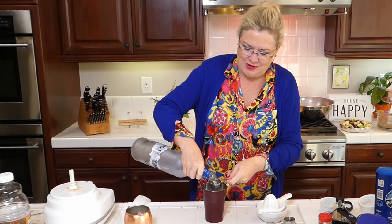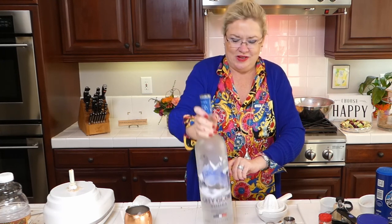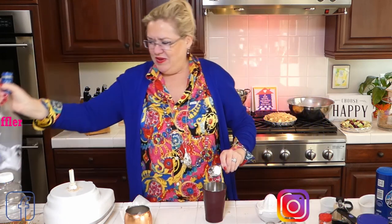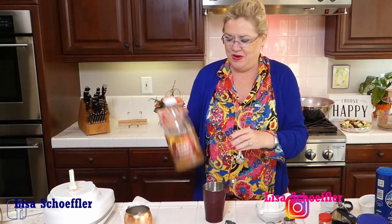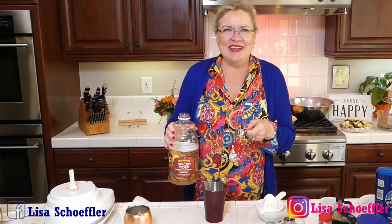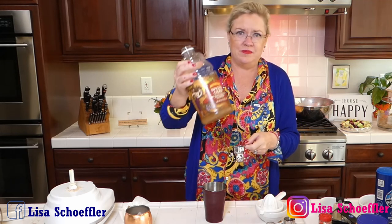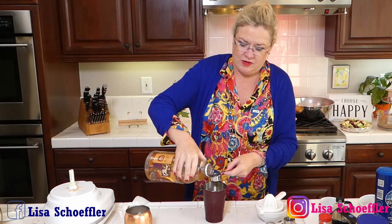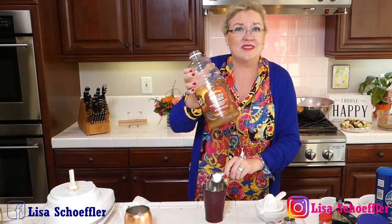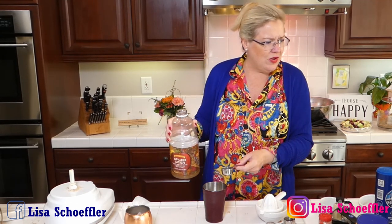Two ounces of vodka, then four ounces of apple cider — I'm using the spiced cider from Trader Joe's because it's what I had on hand. By the way, this cider is the best: stick it in a crock pot with a few cinnamon sticks and it's delicious for your family. Okay, that's four ounces, and I'm going to use some ginger beer as well.